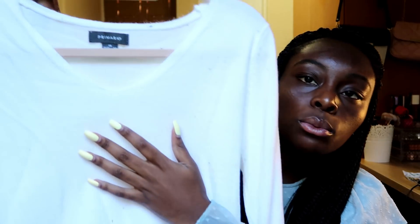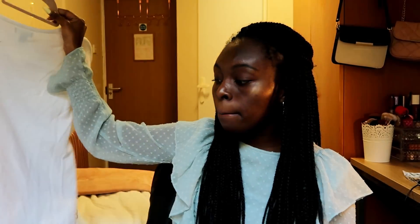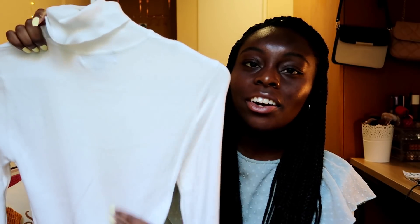Then I went to Primark and got a lot of sweaters because Primark has very good prices. First I got this very cute white sweater with a really soft material — I don't think I've ever felt a softer material. It has a V-neck cut, it's simple and basic. It's easier to make outfits when you have a lot of basics. I also got another plain white turtleneck sweater — very soft, nothing going on, just white.